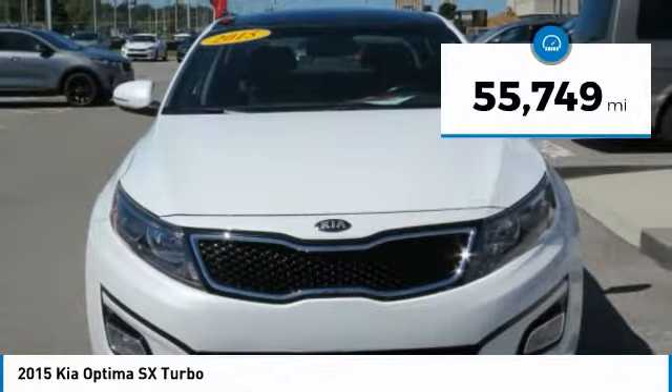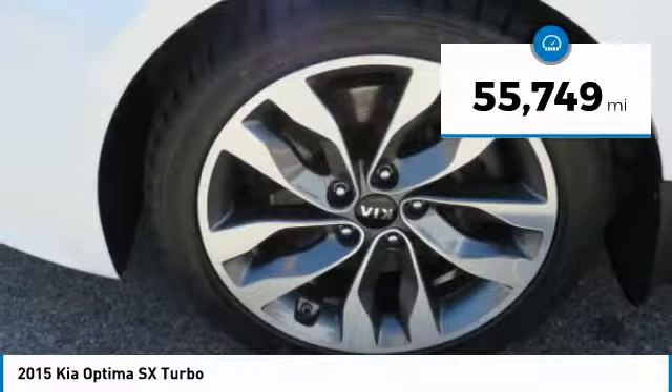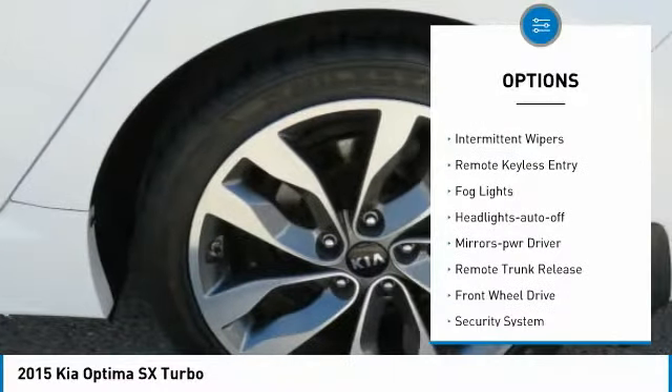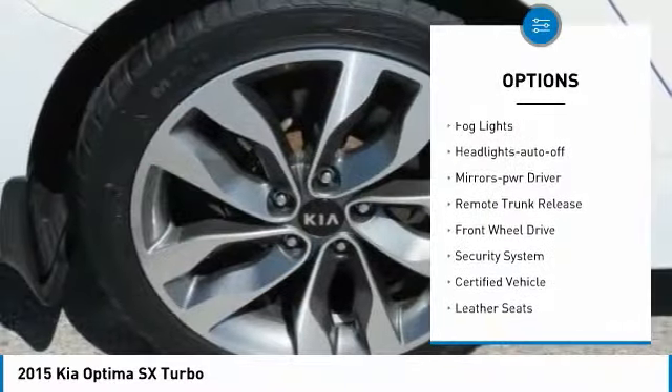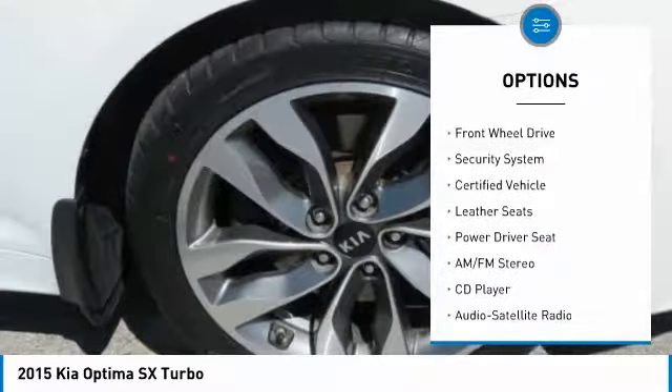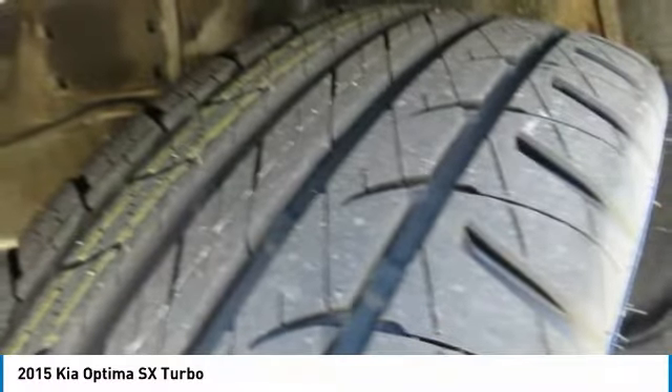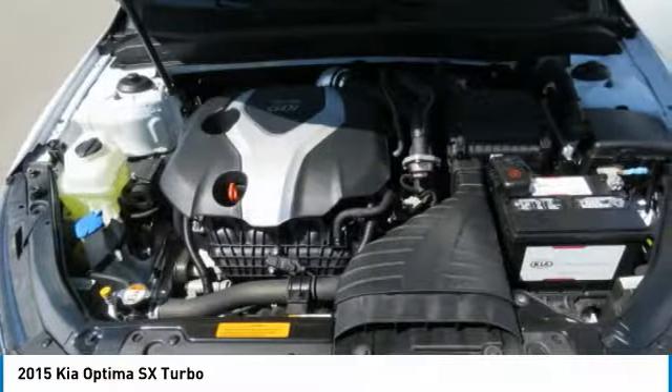This vehicle has less than 60,000 miles. Here are some of this vehicle's great options: heated side mirrors, traction control, intermittent wipers, remote keyless entry, fog lights, headlights auto off, mirror memory, remote trunk release, FWD, and security system.